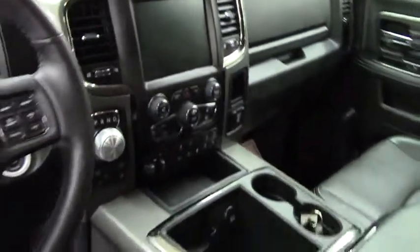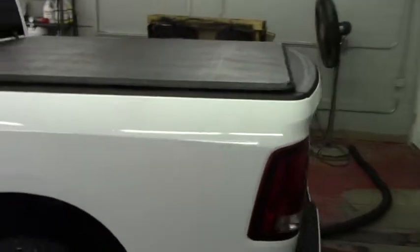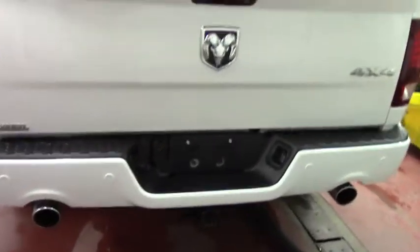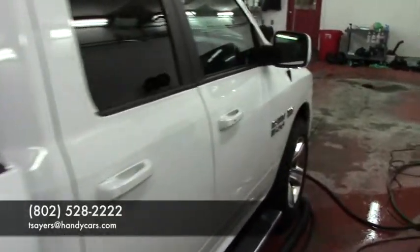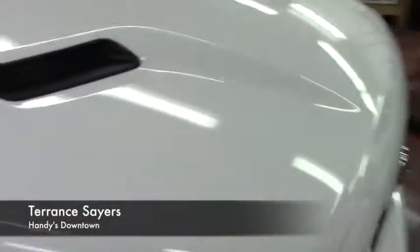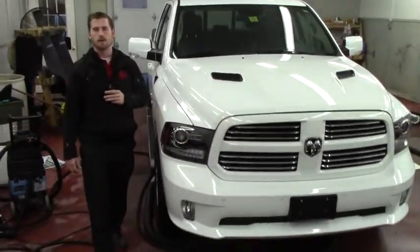I'm going to have you finish doing a quick walk around of the vehicle as you see how clean it is. If you have any questions, do not hesitate to give me a call or shoot me an email. My contact information is 802-528-2222 or TSairs at HandyCars.com. Appreciate the opportunity.